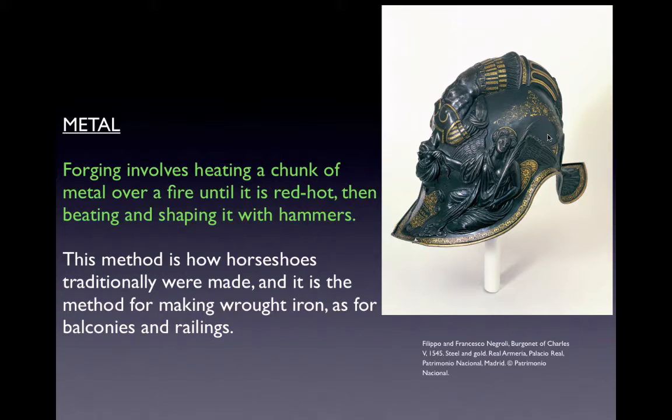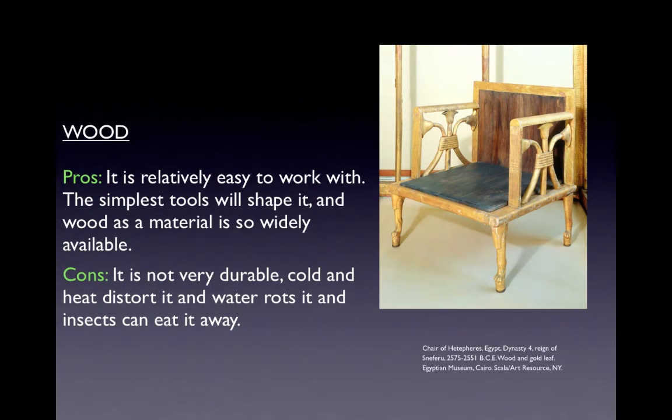The next example is wood, another craft material. Some great things about wood are that it is relatively cheap to work with, the simplest tools will shape it, and it is widely available. The drawbacks are that it is not very durable — cold and heat distort it, water rots it, and insects can eat it away.